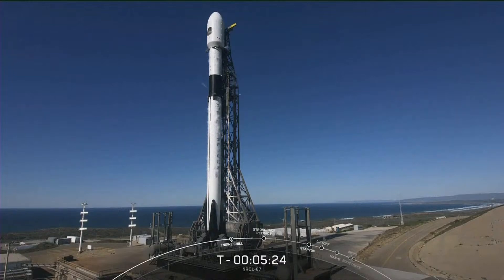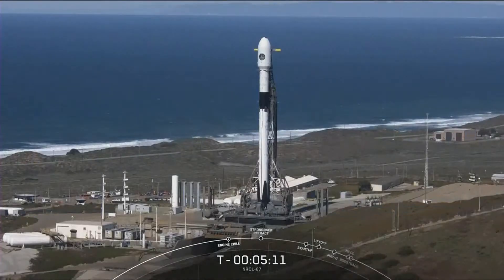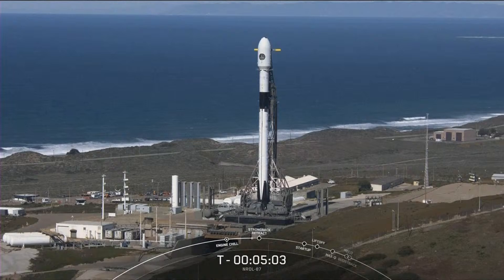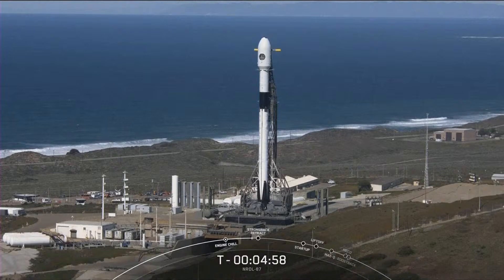As a reminder, per the NRO's request, we will not be showing any views from our second stage today, and we will be ending our webcast around the T-plus-8 minute mark, just shortly after Falcon 9 touches back down at Landing Zone 4. We are at T-minus-5 minutes and 6 seconds, and all systems remain go for an on-time liftoff. The range remains green and ready to support.